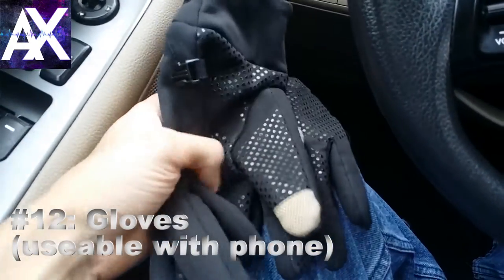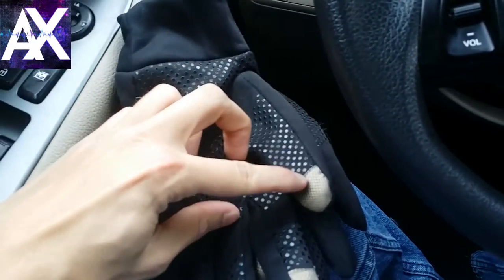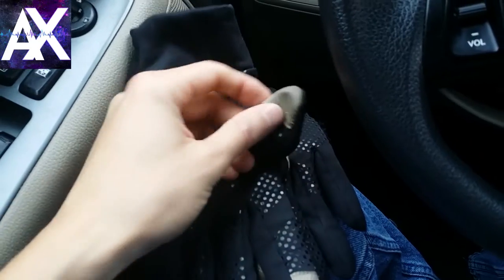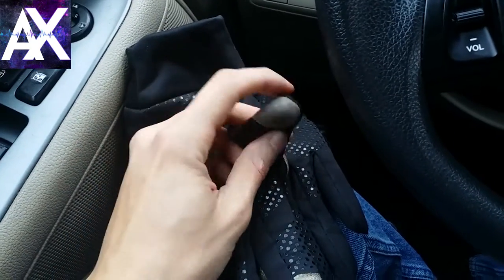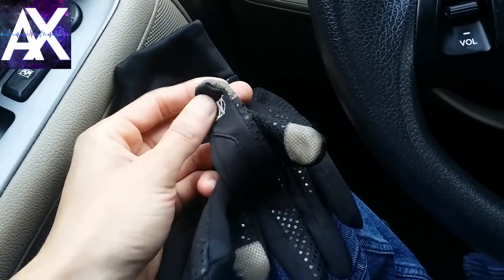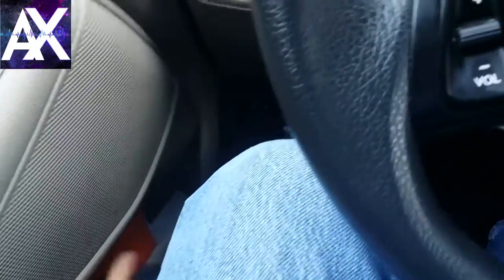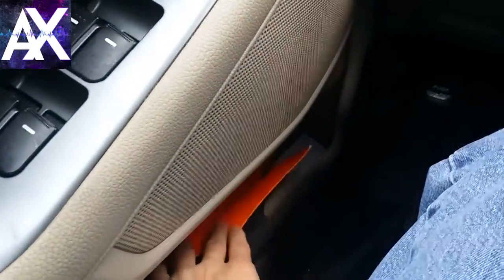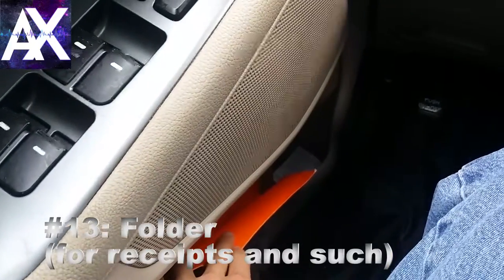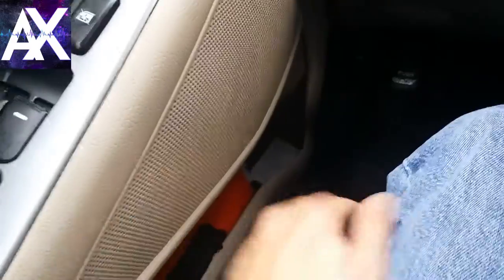Now that it's cold, I use these gloves. On the thumb and index finger you can actually touch your phone's screen just as if you weren't wearing gloves — I'd highly recommend getting a pair like this. I also keep a folder where I put all my receipts and important documents — definitely recommend keeping one of those.